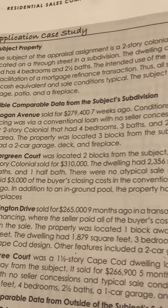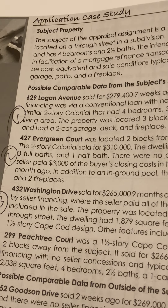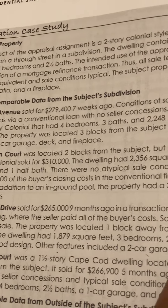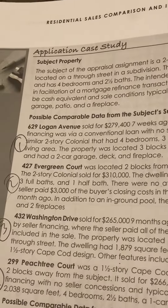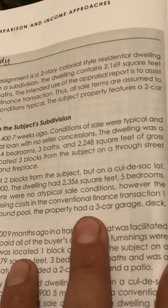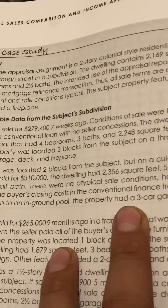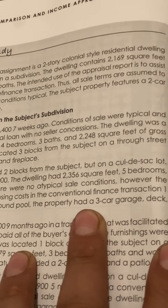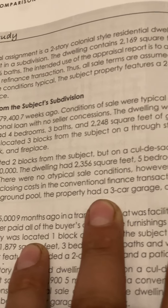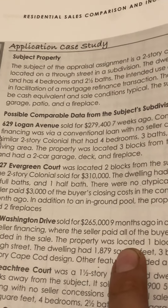Possible comparable data from the subject subdivision. Comp 1 is 629 Logan Avenue, which sold for $279,400 seven weeks ago. Conditions of sale were typical and financing was via a conventional loan with no seller concessions. The dwelling was a similar two-story colonial that had four bedrooms, three baths, and 2,248 square feet of gross living area. The property was located three blocks from the subject on a through street and had a two-car garage, deck, and fireplace.